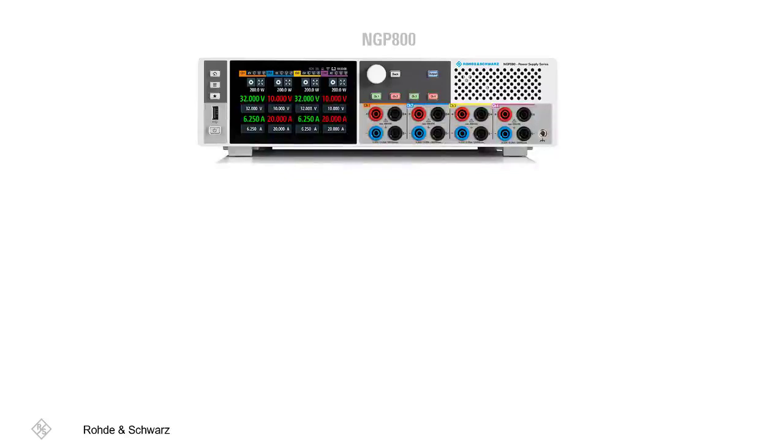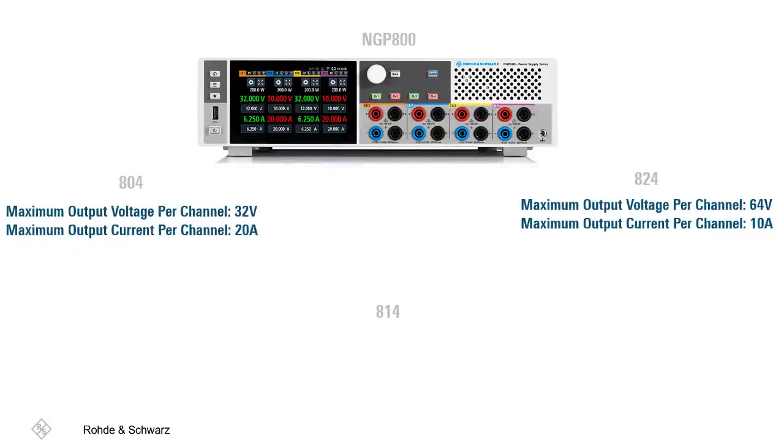There are three versions of the NGP 800, or NGP 8X4: the NGP 804, 814, and 824. The variations between the three are within the maximum output voltage and current per channel. The 804 has a 32-volt and 20-amp maximum output voltage and current per channel. The 824 has a 64-volt and 10-amp maximum output voltage and current per channel.